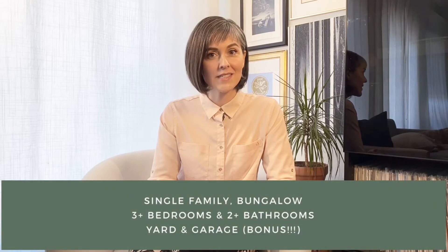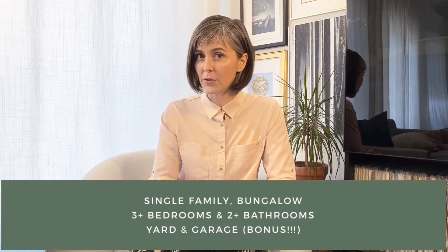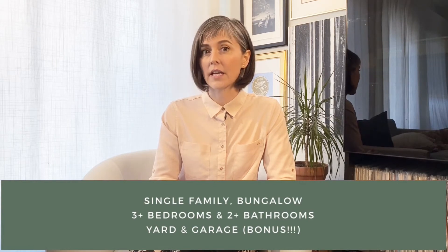So why is this the best investment? When you go to rent this property out, you want to be culling from the largest pool of renters and reliable renters. And those people are looking for a single story detached, three or more bedroom, two or more bath home with a yard and a garage. These are the people that'll be paying for your investment.